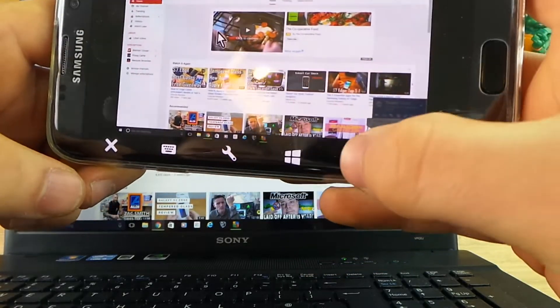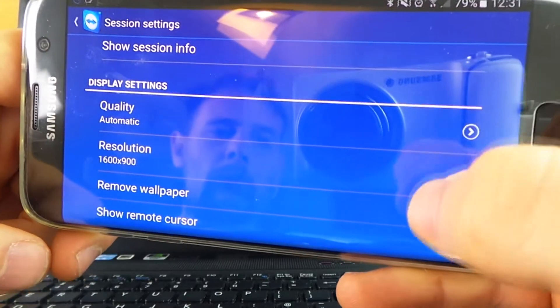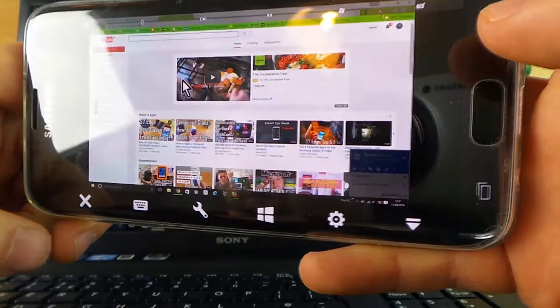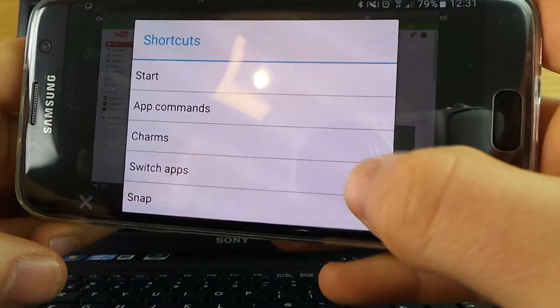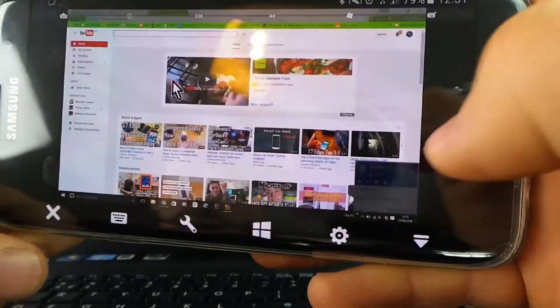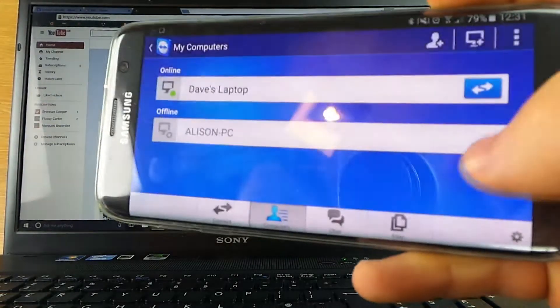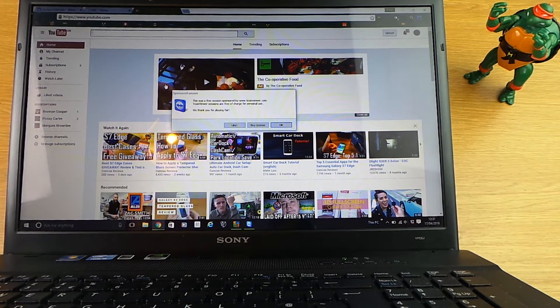This is really simple to use straight out of the box, but there are some additional settings and instructions on hand should you need them. You can also change some quality settings to make sure you're getting optimum performance. There's also a Windows icon which helps you perform general Windows functions like opening the Start bar and snapping apps. To close it, just hit the cross in the bottom left, hit close, and it will thank you for using the free session on your phone and your computer. TeamViewer — make sure you get that on your phone, it's a really useful app.